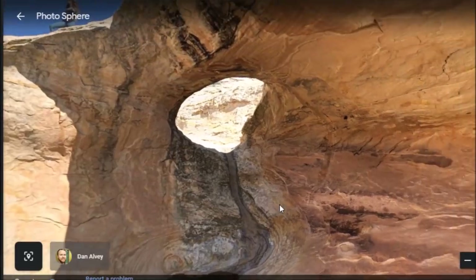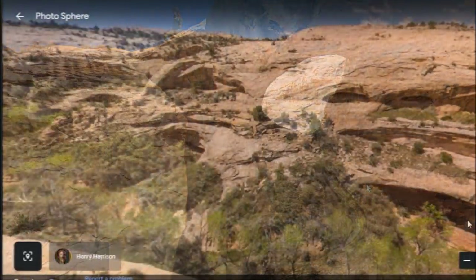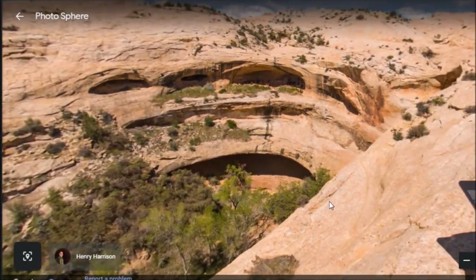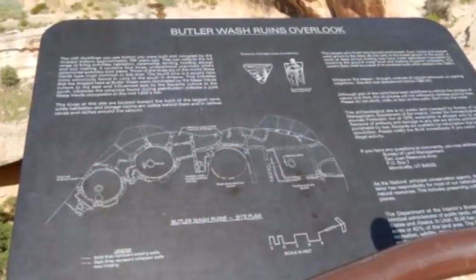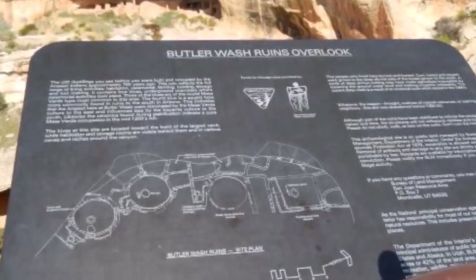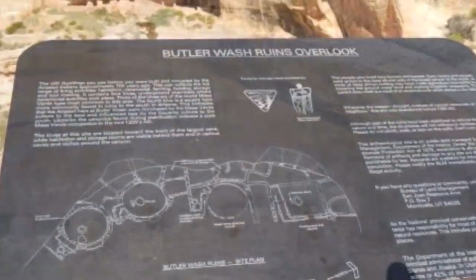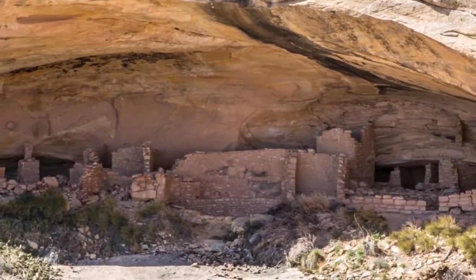Waters certainly did some carving of these rocks a long time ago. Humans have been in the area for thousands of years, but the main occupation of this place comes from about 900 to 800 years ago. At the site they do have a little sign with the site plan showing what is in some of these overlooks, overhangs, or caves. Here are a few looks at the ruins from Butler Wash and from this area.